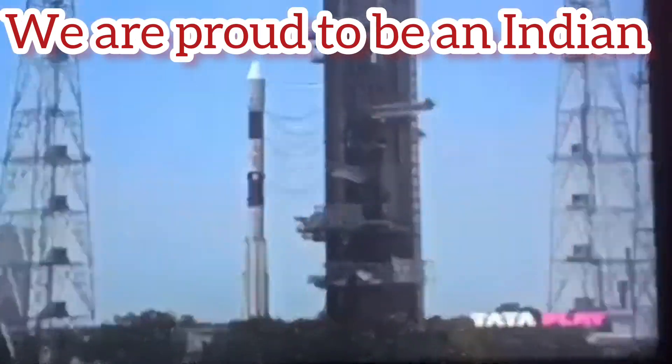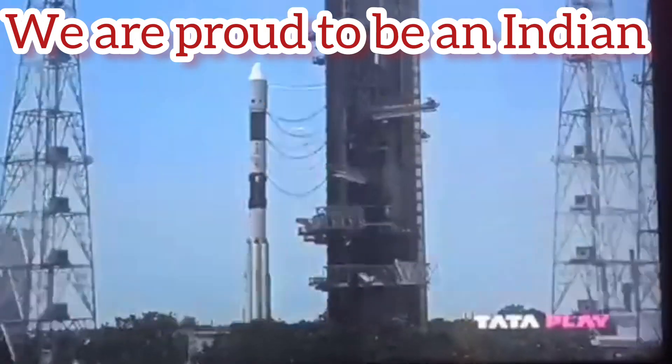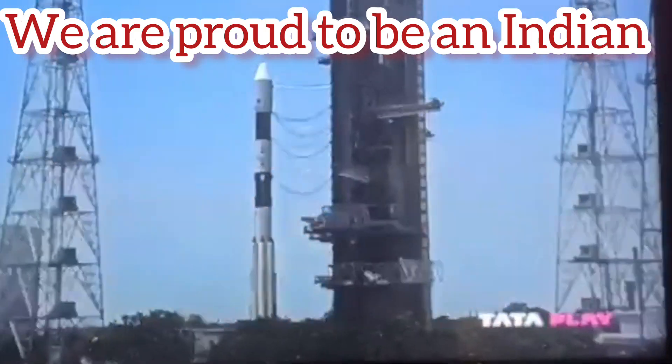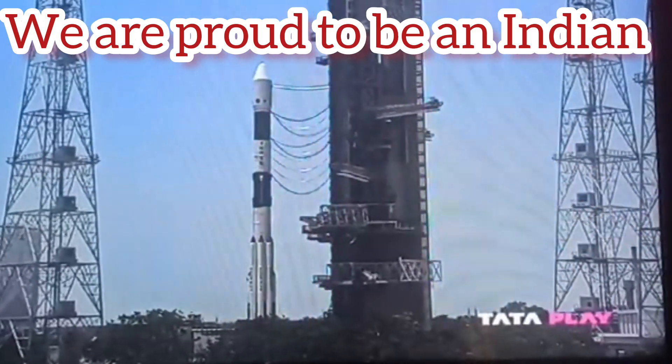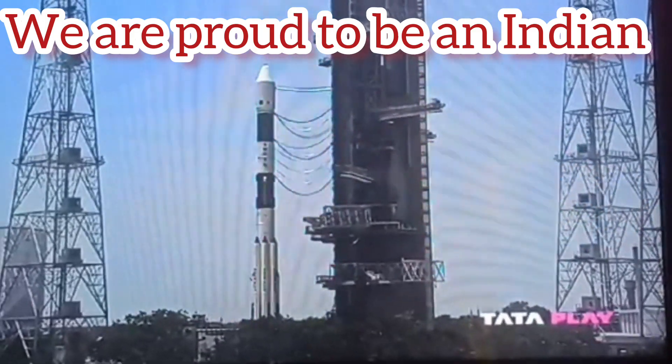By this time, the rocket would have attained 55 km altitude. The closed-loop guidance is initiated, which compares the present state of the rocket to the intended injection point to compute an optimal trajectory. This happens while the rocket is at 59.7 km altitude.